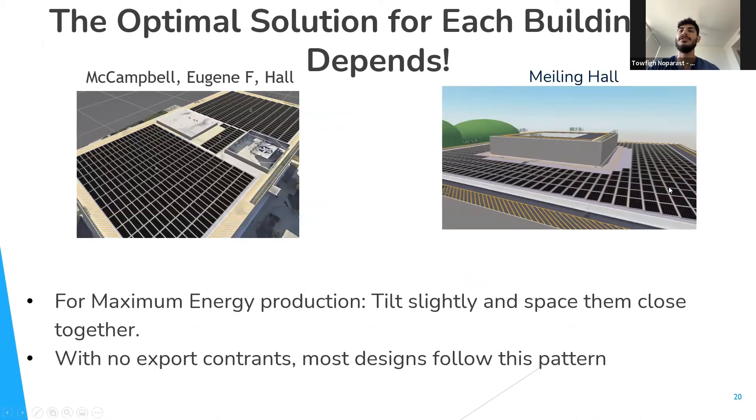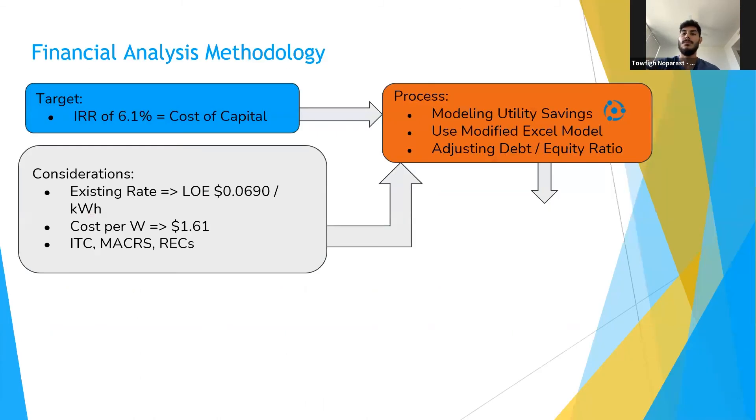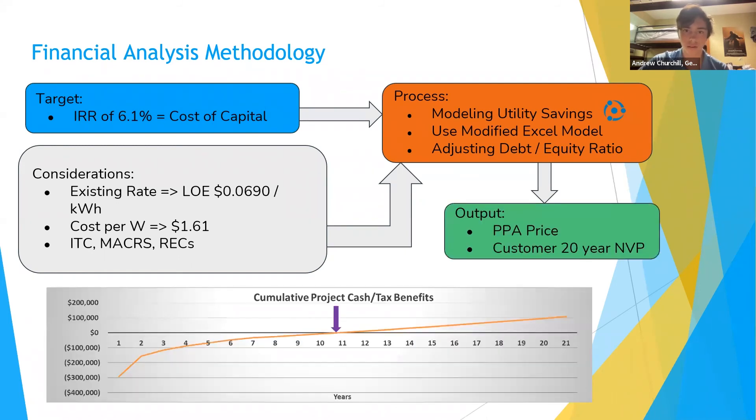As a result, we found that all the buildings followed a general design pattern: for maximum energy production, a very slight tilt with panels spaced close together. For our financial analysis methodology, we had a target IRR of 6.1%, which is standard for solar projects of this size. We determined the blended rate using Energy Toolbase, and considered solar incentives including ITC, MACRS, and RECs. We modeled utility savings in Energy Toolbase, inputted values into a modified version of the provided financial Excel model, and adjusted the debt-equity ratio to the NREL benchmark value of 35%. This process outputted the PPA price and 20-year NPV for each building, and the graph shows the payback period is just under 11 years.